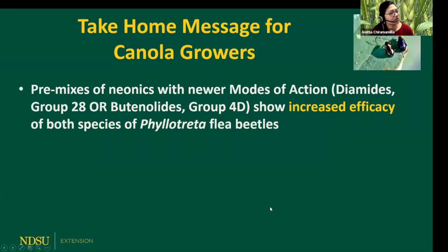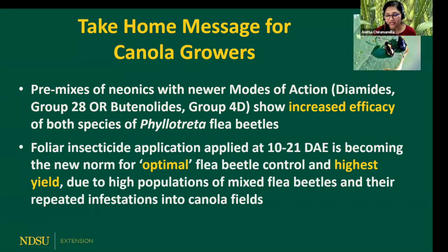Our take-home message is that premixes of neonics with newer modes of action — whether diamide or butanolide — showed increased efficacy on both species of flea beetles compared to neonic alone. In areas where you have severe infestations with repeated pressure, you need to use foliar application at 10 to 21 days after emergence, because seed treatments alone cannot control flea beetles in those areas.